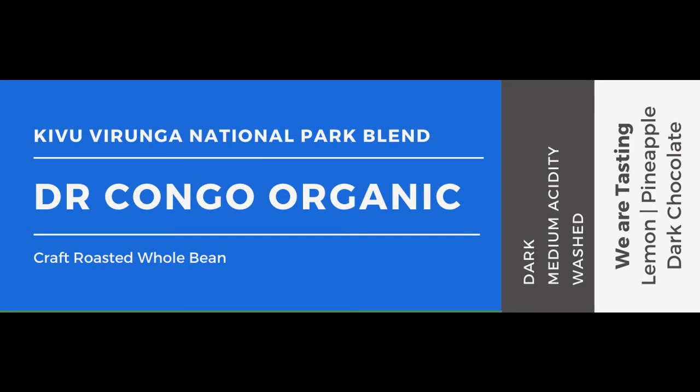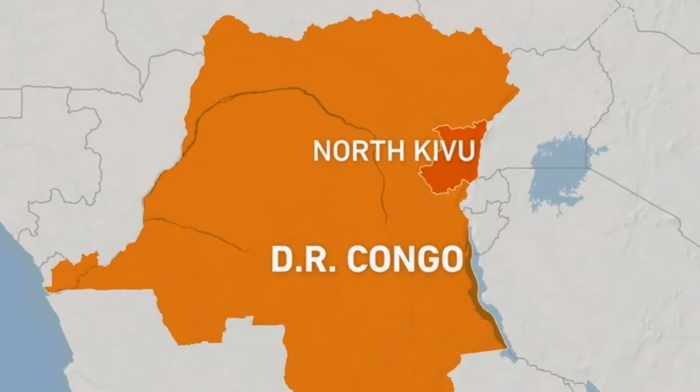Guess what? It's African season for us. All the new coffees are coming in from the region over there and we have made the exchange — we've moved from the Central and South American coffees to the African coffees. One of those coffees is the all new Democratic Republic of Congo. It's an organic coffee, coming from the North Kivu region.